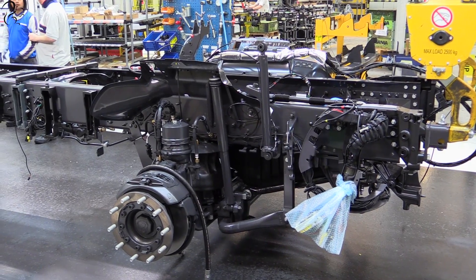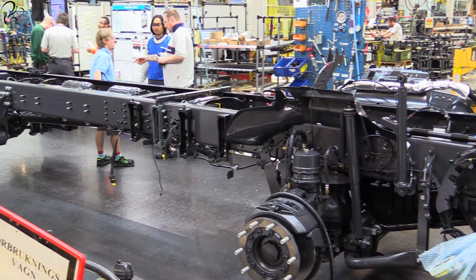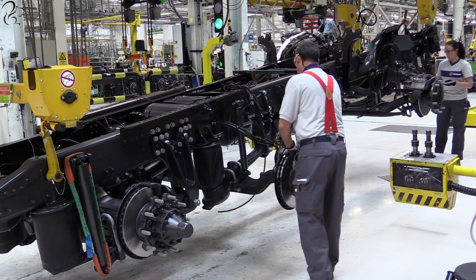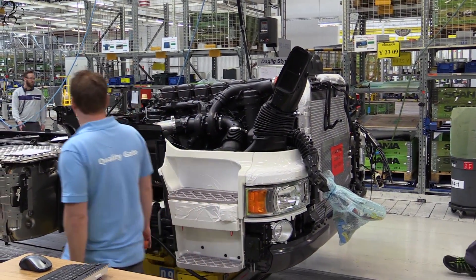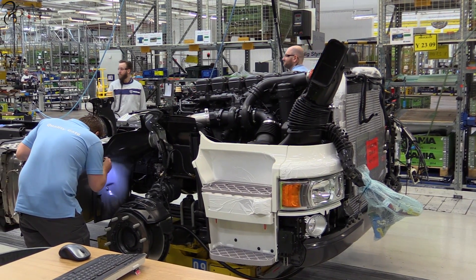Once the driveshaft and the axles are fitted, the truck looks something like this. Already you can see it's starting to take shape. All that remains is for a guy to tighten up some bolts. The lower cab is put on and then another guy turns up and shines a torch on the inside.